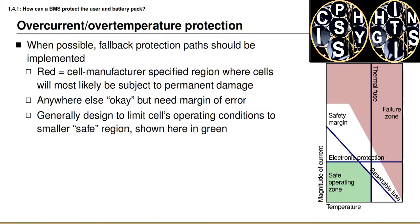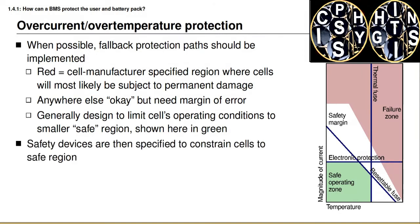We can also consider an electronic protection device that continuously monitors the magnitude of electrical current and discontinues operation when the current exceeds some magnitude. What's important in this diagram is that to go from the safe operating zone shaded in green to the unsafe failure zone shaded in red, a minimum of two of these protection mechanisms must be breached. This means that to enter the failure zone, at least two protection systems will have failed completely. If one safety mechanism fails, we enter the white safety margin region, which is still safe to operate in. It's only if two of our safety mechanisms fail that we will enter the failure zone.